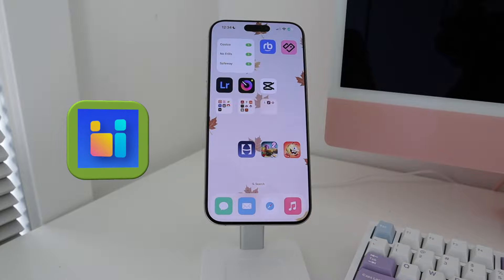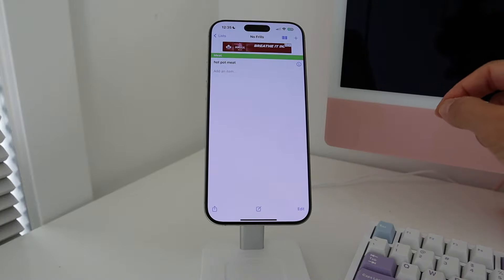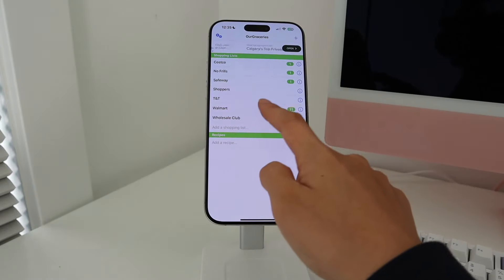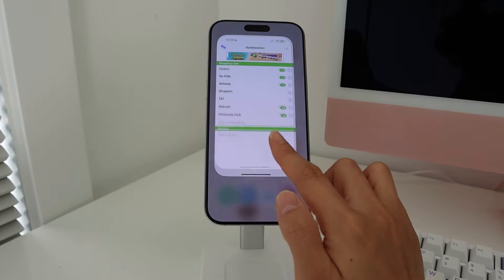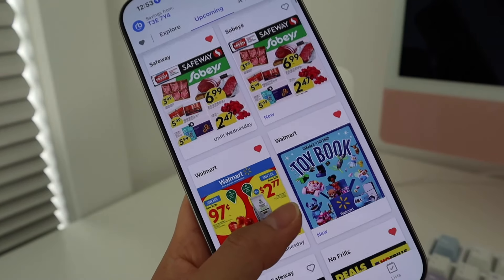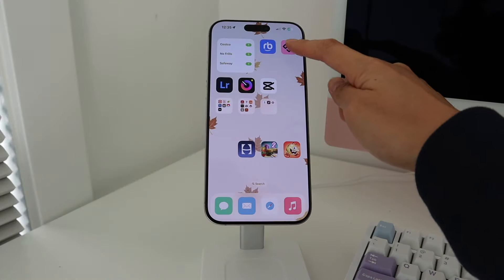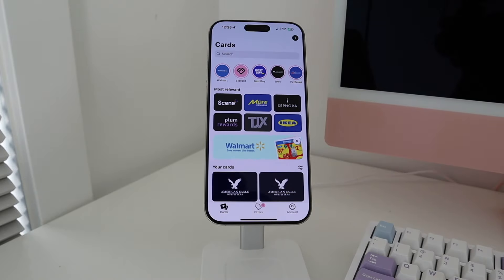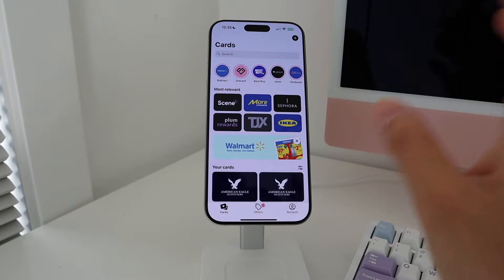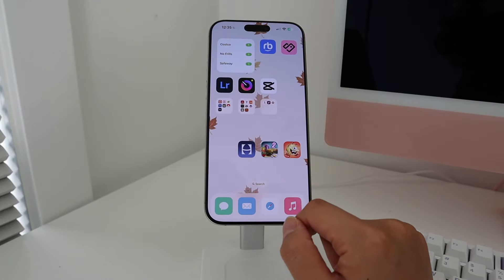On my last home page, I have a widget called Our Groceries — I love this app for grocery planning. The widget makes it super easy to add things or reference the list while shopping. I also have Reebee, a flyer app to check what's on sale each week to plan meals and groceries. Then there's Stocard, which holds all your membership cards digitally — it cuts down on the bulk you carry around and eliminates clutter in your purse and wallet.